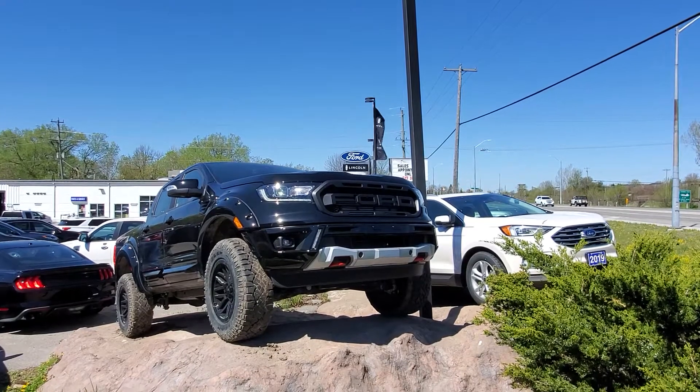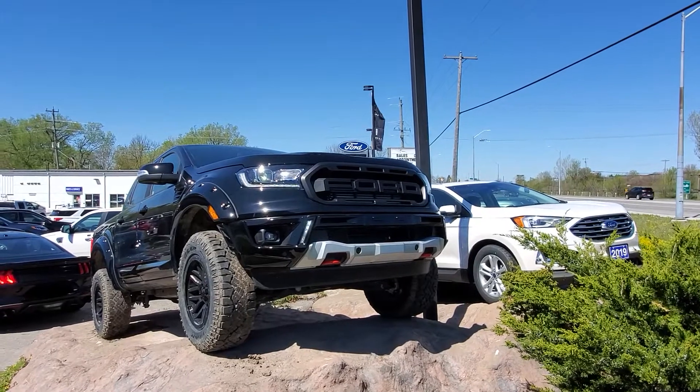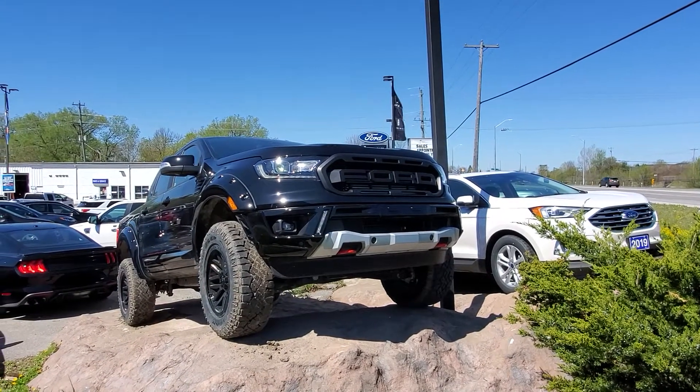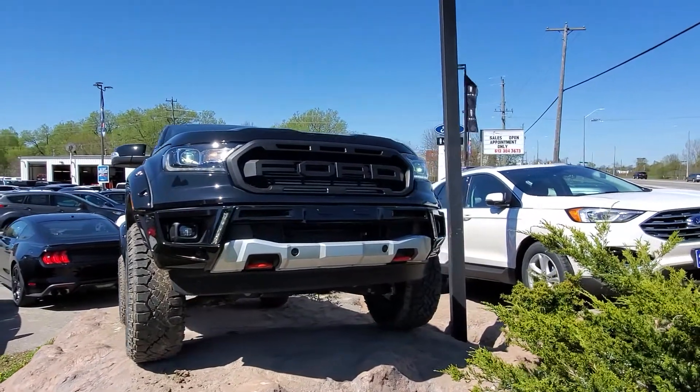Good morning, this is Christian Whitmore from James Braden Ford, and I'm here today with our 2020 Ranger Tremor. This is a Lariat 500A package, so lots of great options just from the stock truck, and then we went and upgraded it.